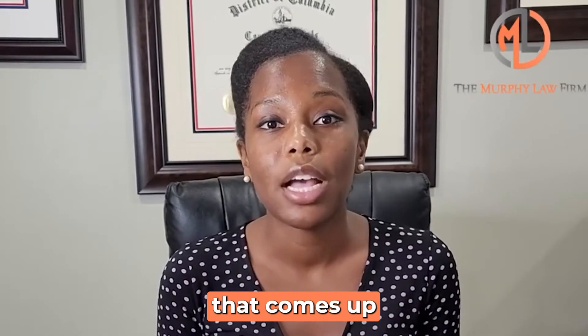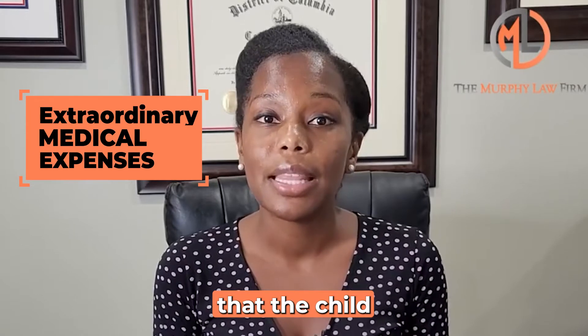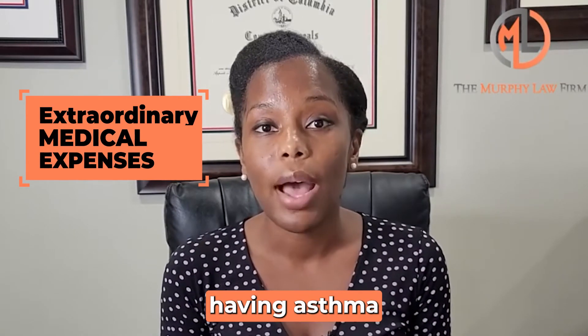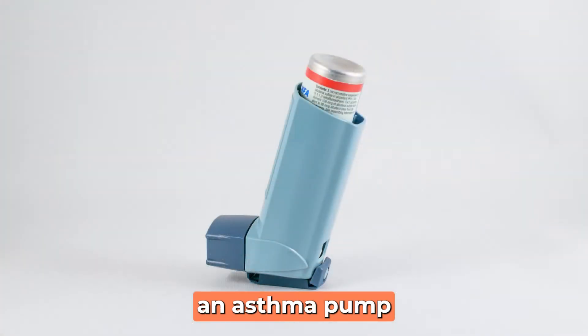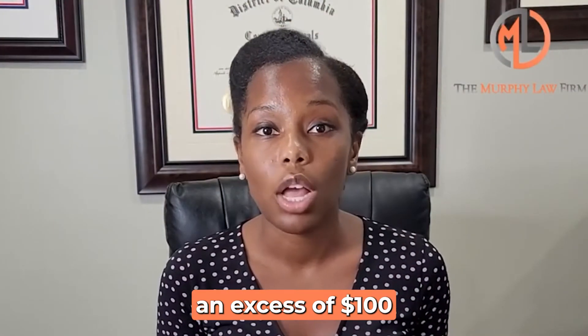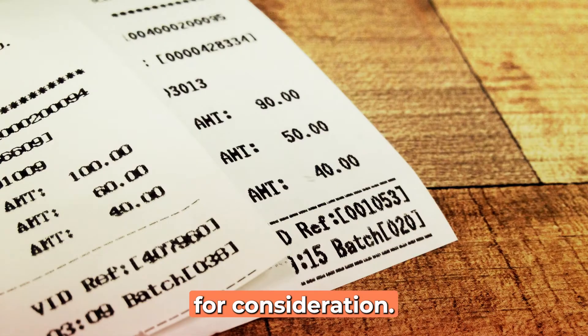The other expense that comes up quite often is extraordinary medical expenses — those are expenses that the child has as a result of any medical issues. For example, having asthma or needing an asthma pump or a breathing machine. If those expenses and medications require in excess of $100 a month in expenditures, then you can go ahead and give those receipts to the court as well for consideration.